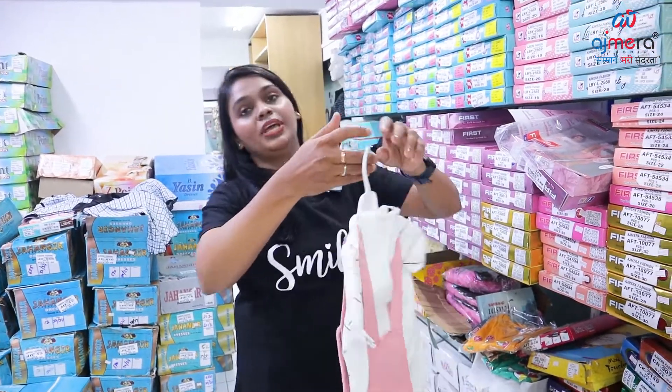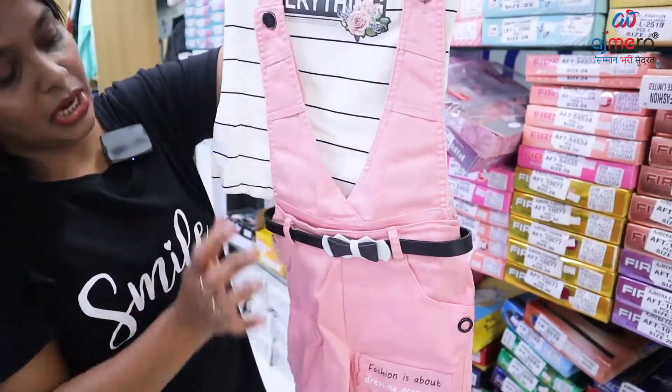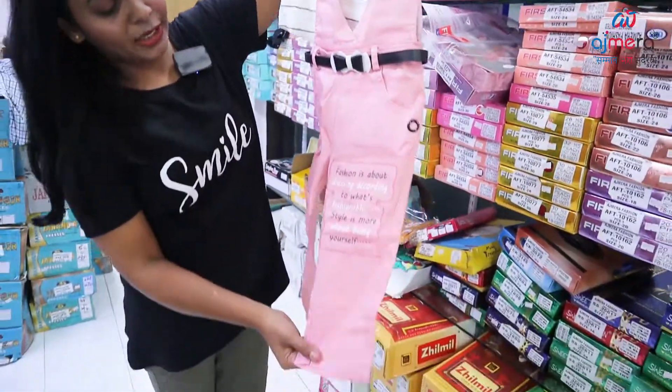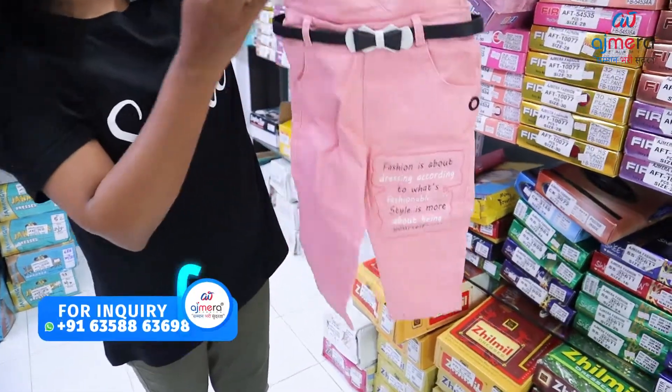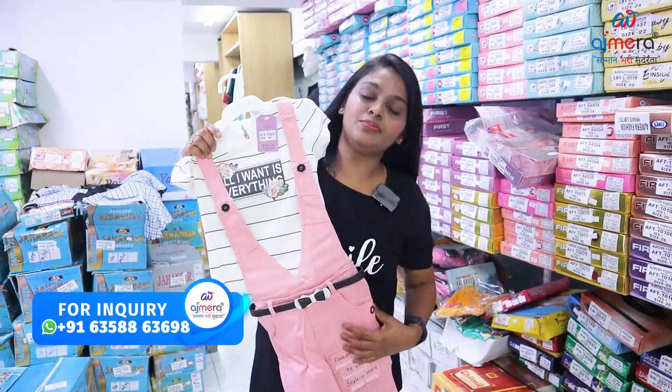Here we go. There is a long pant in a white color, which is printed in white color. There are wordings in the pants, and there are belts in the pants. It is pure 100% cotton with denim jeans.